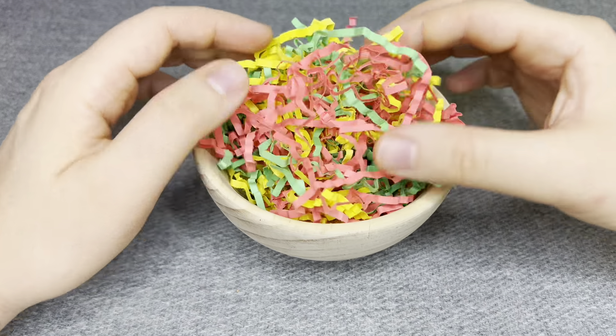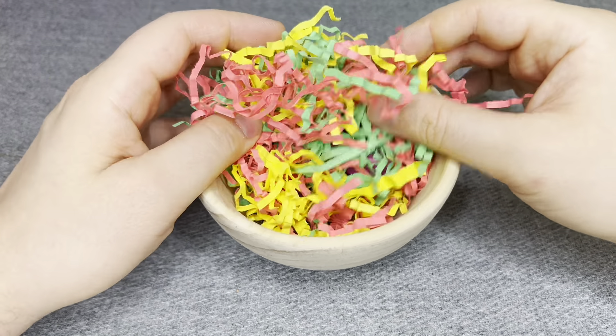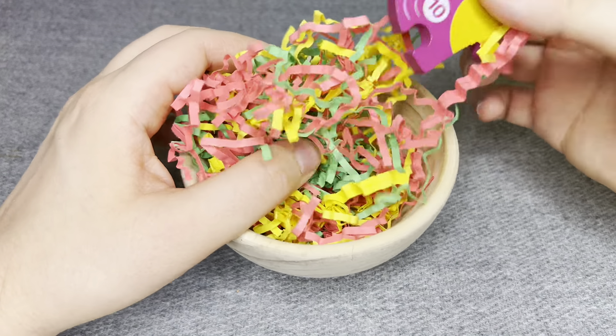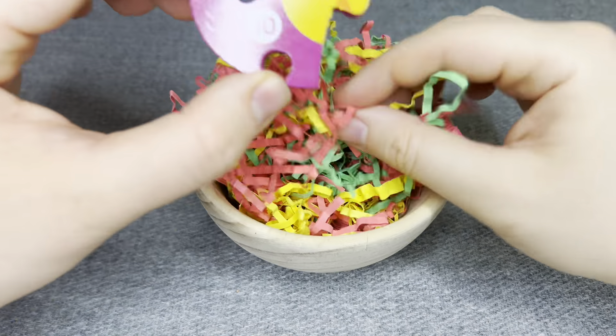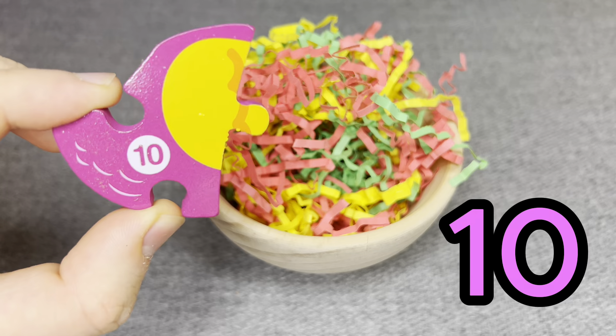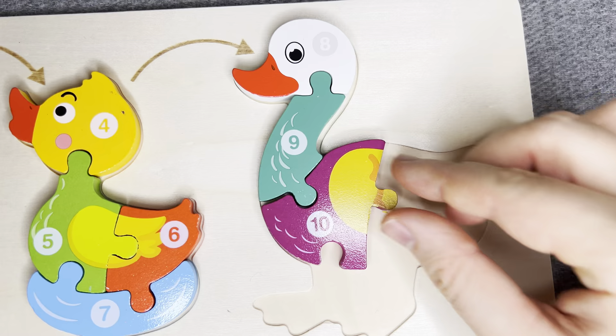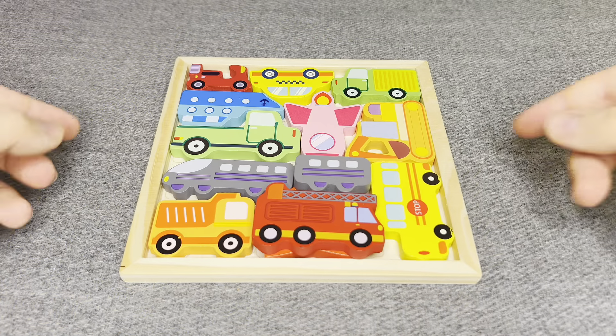Hmm! Let's see what is inside! Oh! Nice! This is number 10! Number 10! Right! Nice!